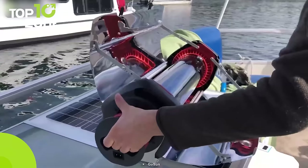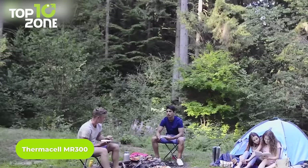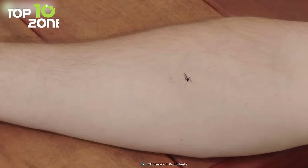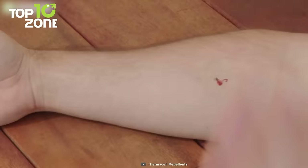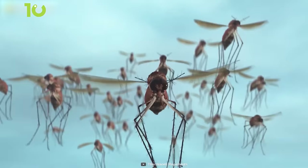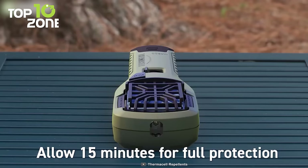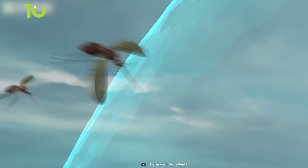Mosquitoes can make you go insane while camping, but not while you have the Thermosall around. No matter how wild your camping spot is, those tiny bugs will surely dread this repeller. This cool gadget surrounds you with a 15-foot mosquito protection zone so you can stop them in flight. Simply insert the cartridge inside the repeller, slide a repeller mat into place, switch it on, and witness the magic in a few minutes.